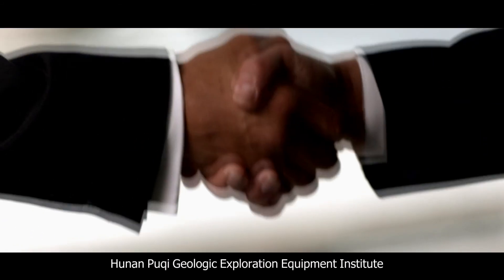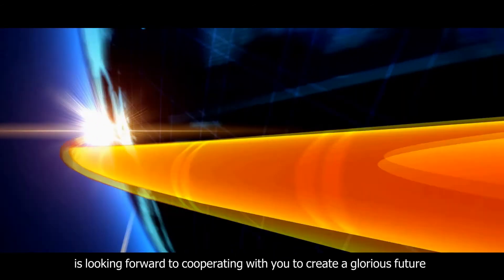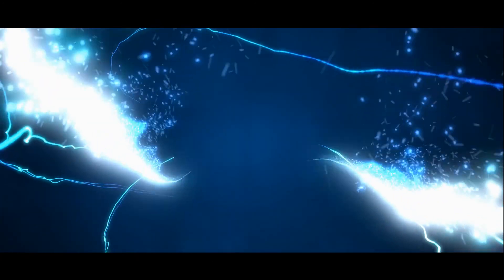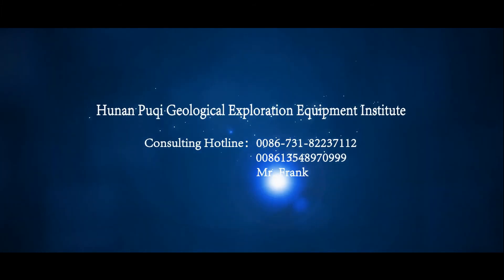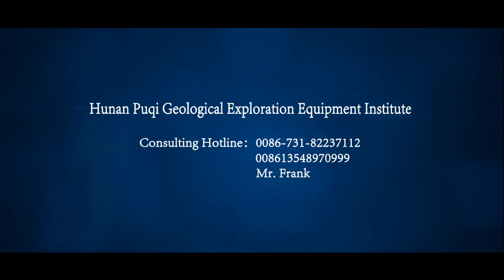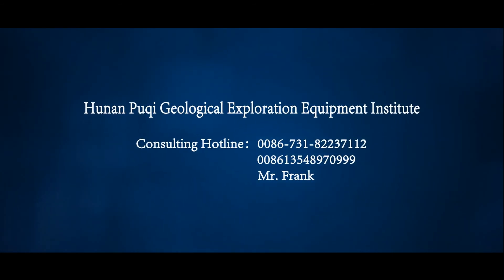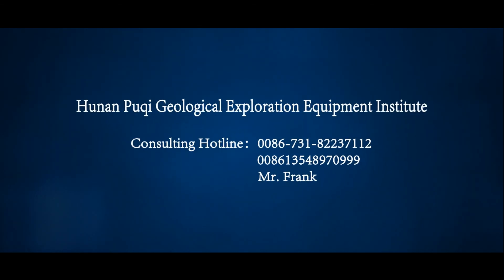Hunan Puqi Geological Exploration Equipment Institute looks forward to cooperating with you to create a glorious future. Consulting Hotline: 0086-731-8223-7112, 0086-1354-8970-999. Contact: Mr. Frank at 0086-731-822-71.